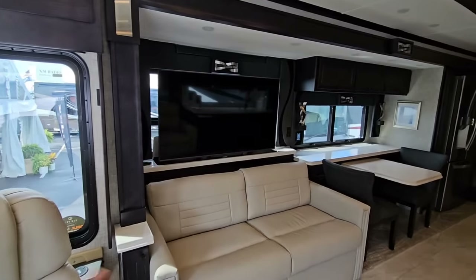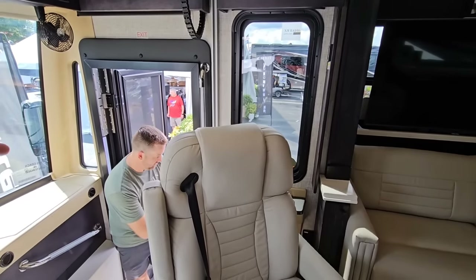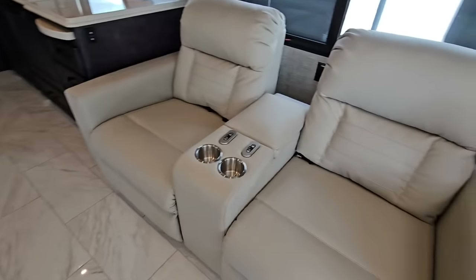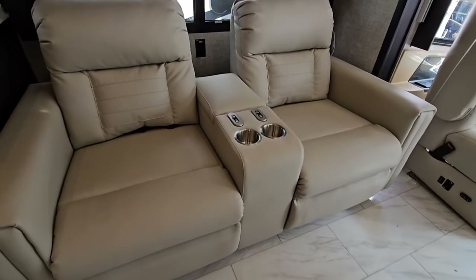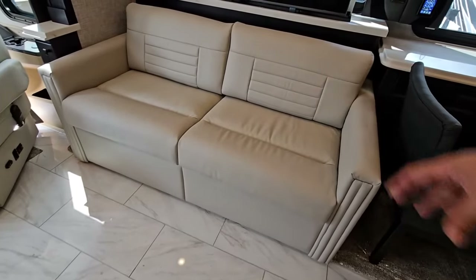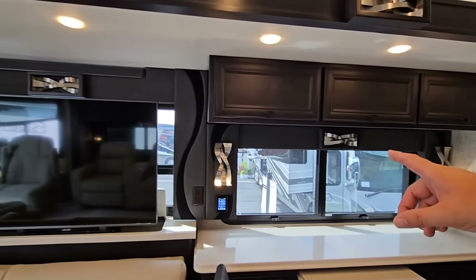This is super cool. You have your really nice theater seating right here — all residential furniture. You have your real tile floor. You have a bed system right here, so this turns into a beautiful bed area. Televator. Love the sconces and the lighting — absolutely gorgeous.